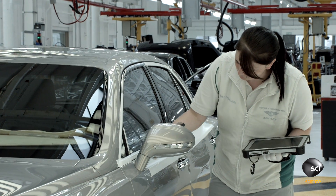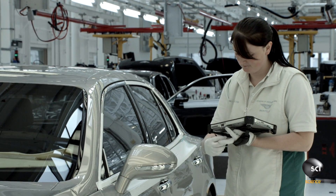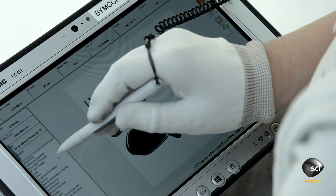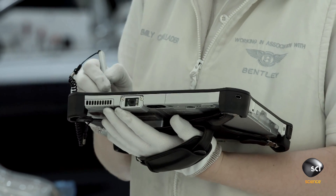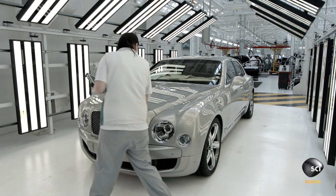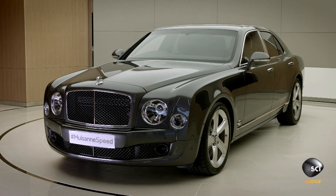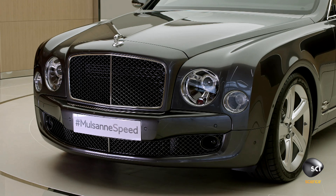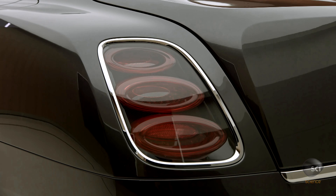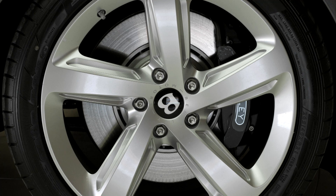An inspector with the quality control team conducts the first inspection of the finished vehicle at checkpoint six. Starting at one corner and working her way around in a prescribed pattern, she examines the car for flaws and ensures it's built to the customer's requirements. With its long, graceful lines and smooth polished surfaces, the exterior of the Mulsanne Speed recalls the old-school elegance of cars like the 1933 Darby — even the wheels look graceful.